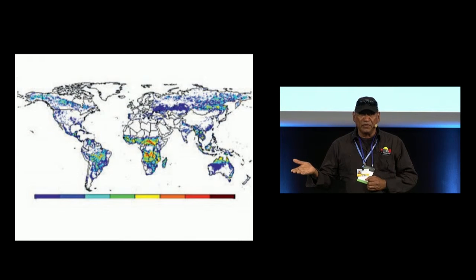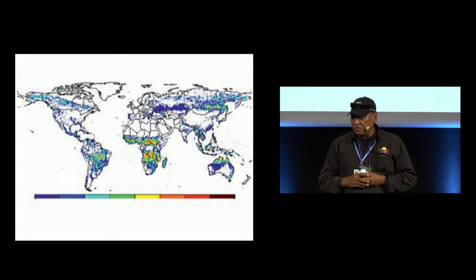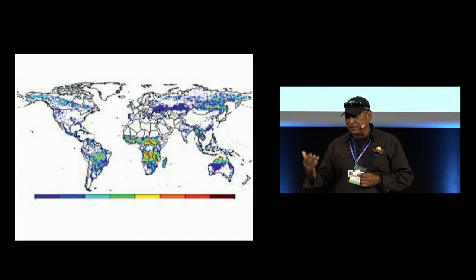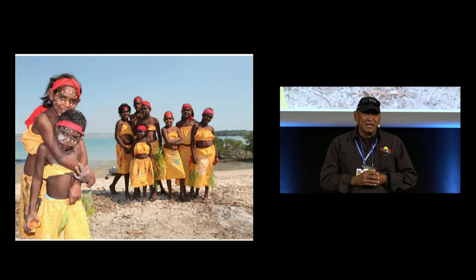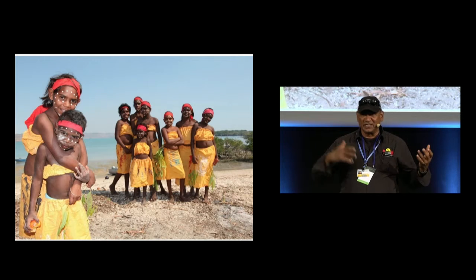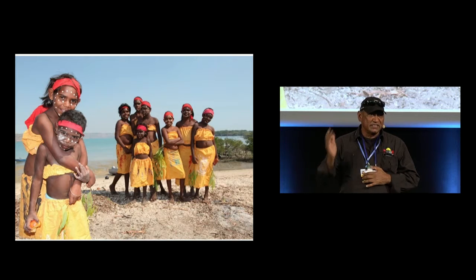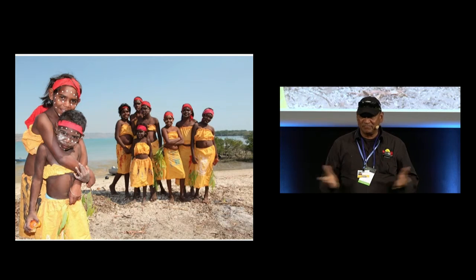We do a comparison of the savannah burning and look at the way other parts of the world have other savannahs with burns. We are very interested in the transferability of this methodology and this savannah burning project, as we think it has application in other parts of the world. All of the benefits from managing our country — using our cultural values, knowledge, and the link between Western science and cultural knowledge — leads to ongoing sustainability for our people and the next generation.